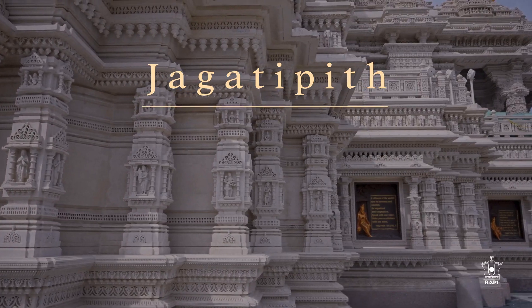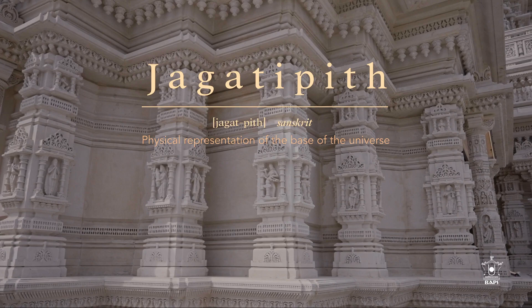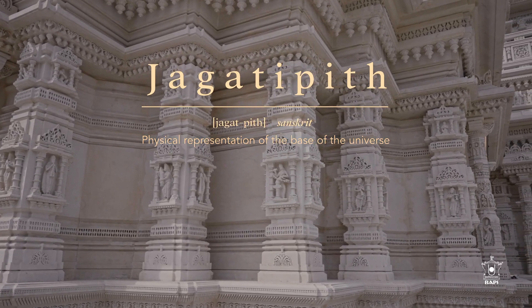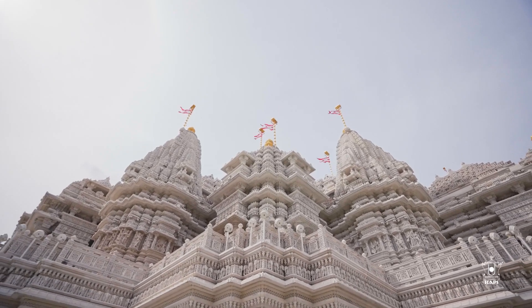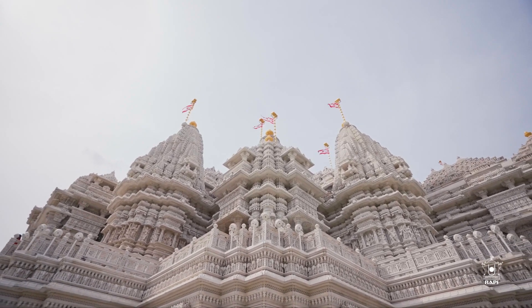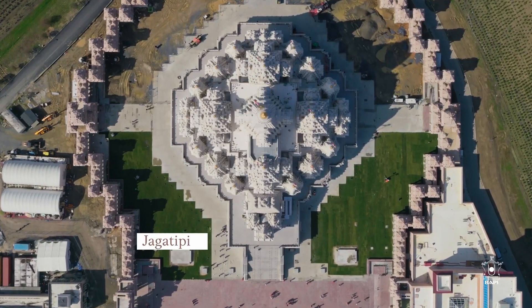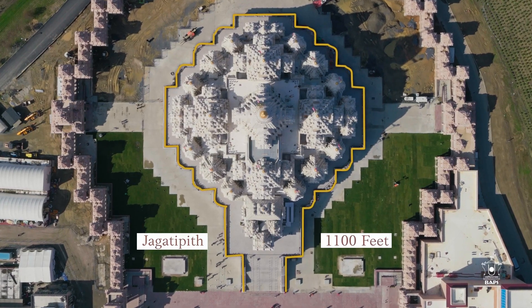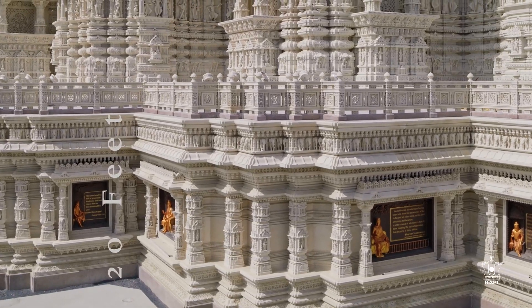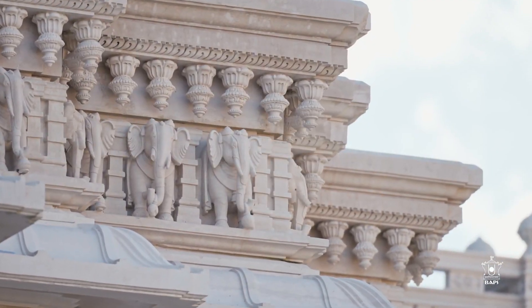We start with the Jagatibit. Derived from the Sanskrit words Jagat and Peet, it serves as the physical representation of the base of the universe and is the physical foundation of the Mahamandir. It also serves architecturally to elevate the Mahashikar and ensure stability. The Akshadam Mahamandir stands on a 1100 linear feet long Jagatibit, which is 20 feet tall and is composed of 13 layers of intricately carved Bulgarian and Turkish limestone.